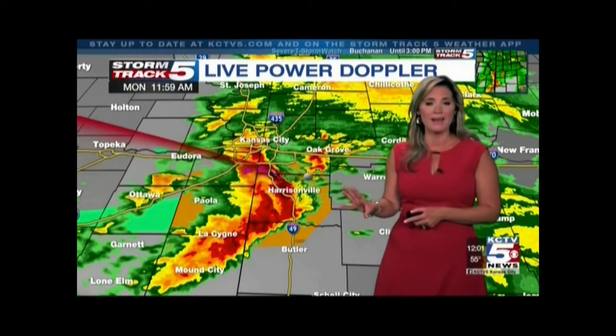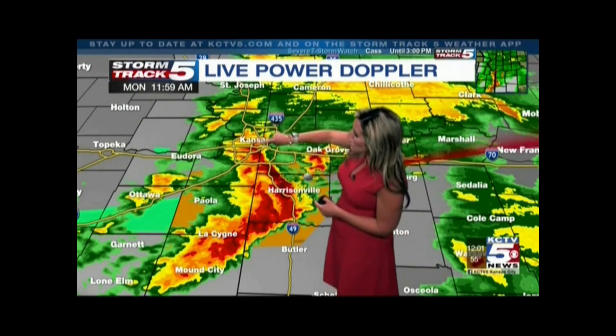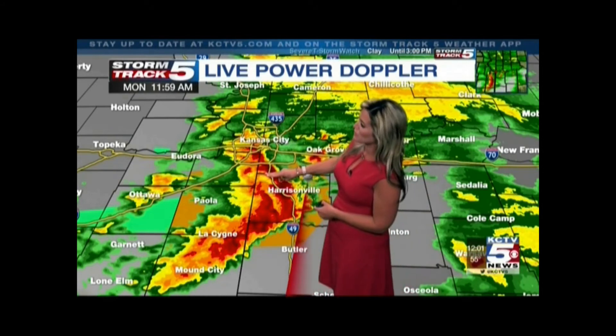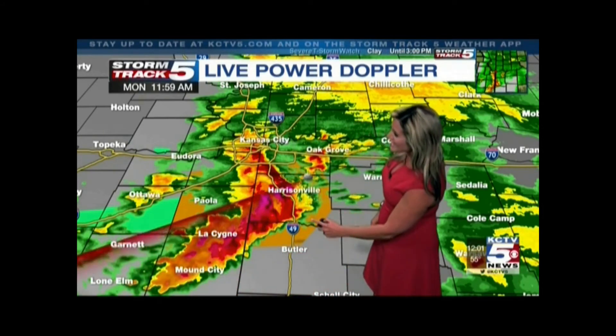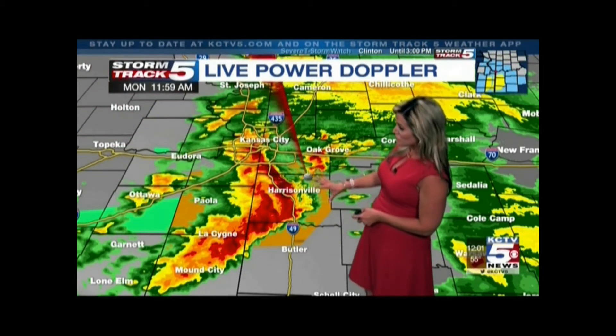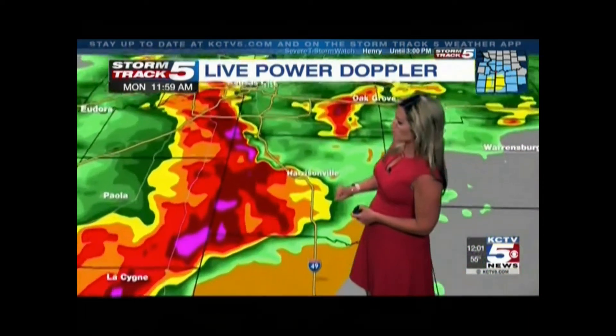In addition to that, we have seen some hail with some of these thunderstorms, and this line is moving right over downtown Kansas City, extending through the south side of the 435 loop. It's this leading edge that you can see right now moving its way south along Highway 49 on the Missouri side of the state line — that is where we've seen some really strong wind gusts.